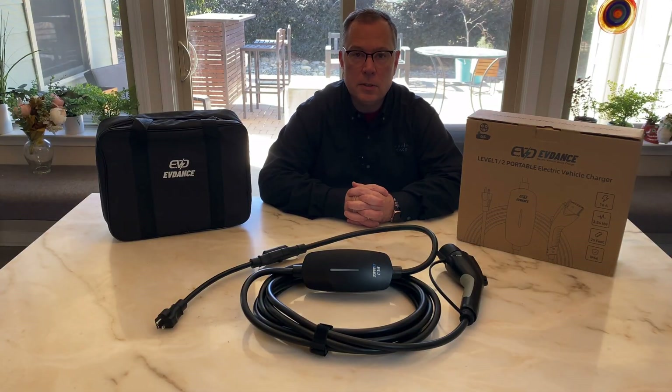EVDAS 16-amp Level 1 portable charger. I hope you enjoyed this video — thank you very much for watching.